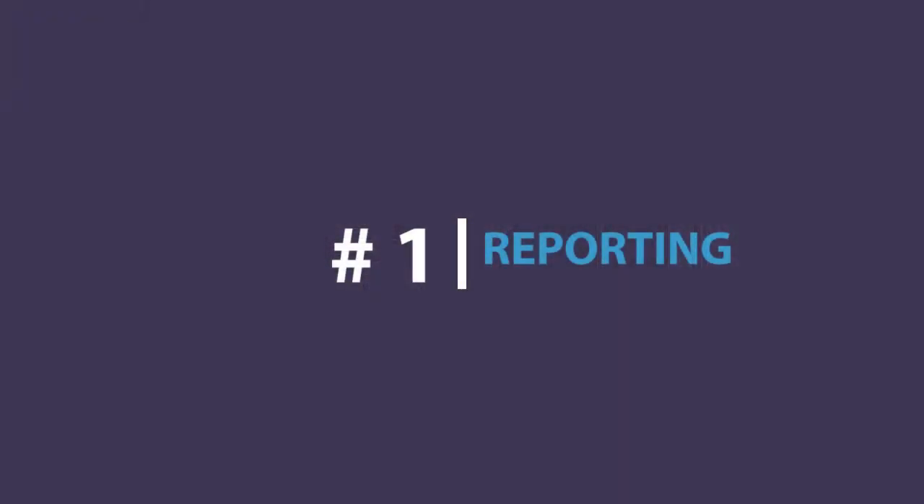If we don't follow the rules, they're sending us back — no questions asked. One of the first rules is reporting. Once a month you need to go and file a written report with parole and probation. To do that, you actually need to go to the office.